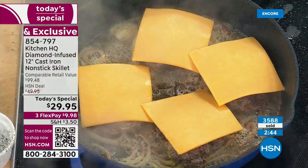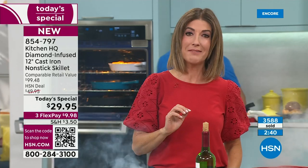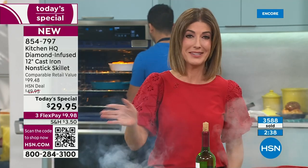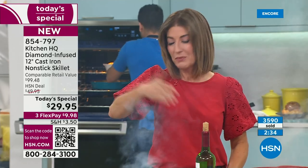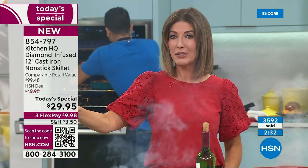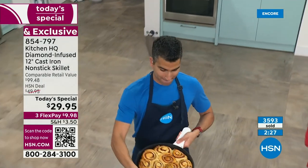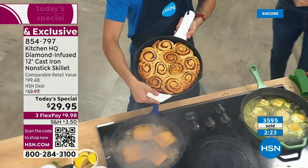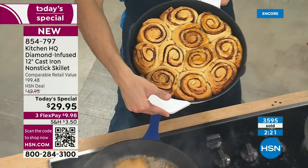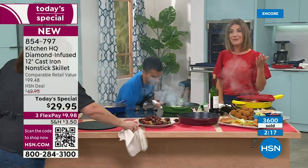We're getting really busy. There are colors that may not last very long — if you have a favorite color, jump right in. You can take the next three months to pay this off on any major credit card with flexible payments. Welcome to the family. This is what we do here at HSN — we revolutionize cookware and are the first to offer so many different types of technologies.